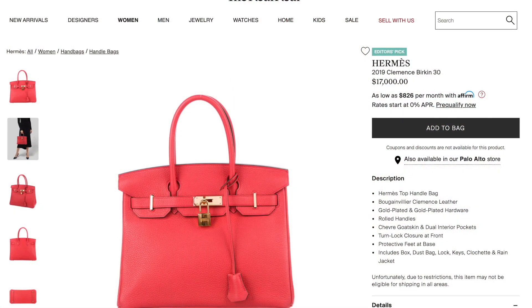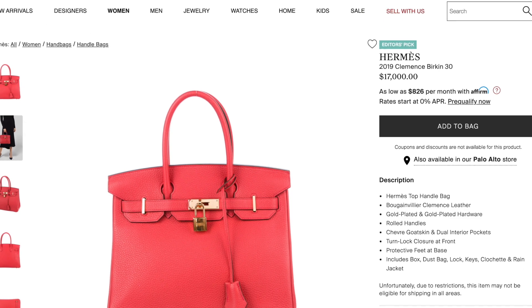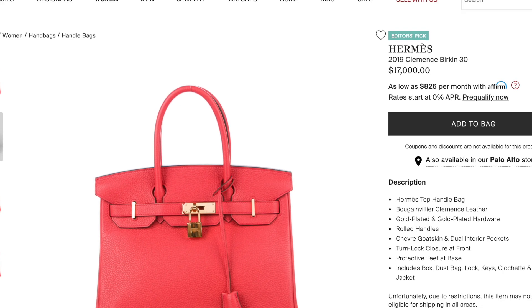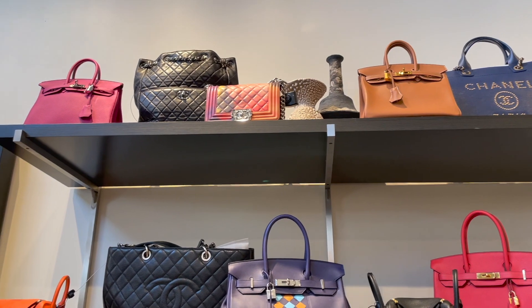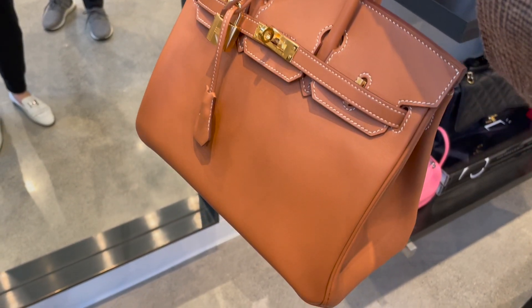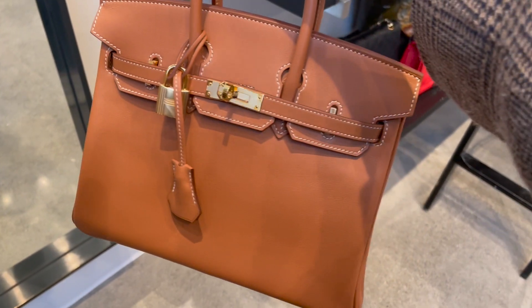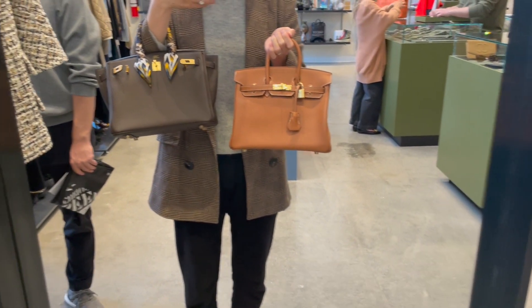To my surprise, in the Palo Alto store they actually have a lot of Birkins in different sizes. For example, there's a Birkin 30 in Clémence leather. I then looked up and spotted two cute baby Birkins — one in gold and the other in rose purple. You all know how much I love the Birkin 25; it's my favorite size. Look at this gorgeous gold color in swift leather — it looks so buttery and luxurious.